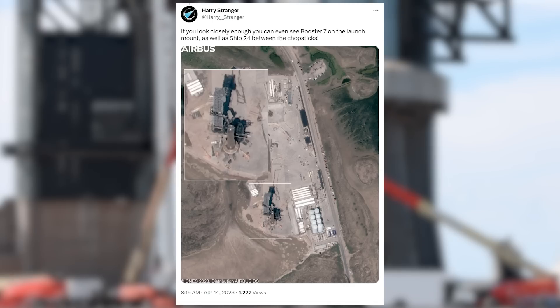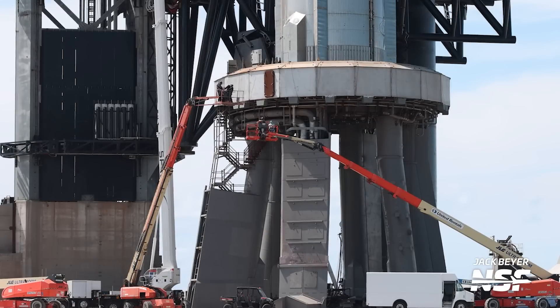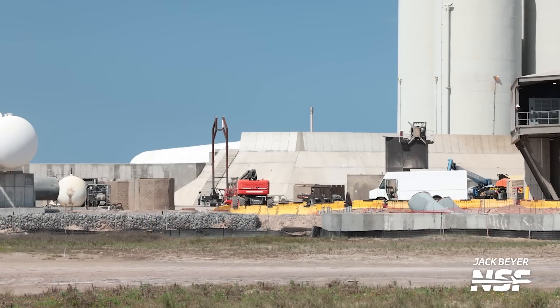Another clear sign in the last week or two that we've been getting very close to the big day is the clearing of all equipment around the orbital tank farm and orbital pad. Thanks to satellite pictures shared on Twitter by our good friend Harry Stranger, we saw that the launch site was almost cleared of all the heavy equipment we've grown so used to seeing here. Now all that remains are lifts, ATVs, and some vans used to move personnel around.